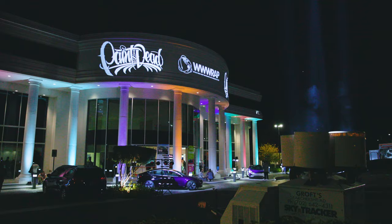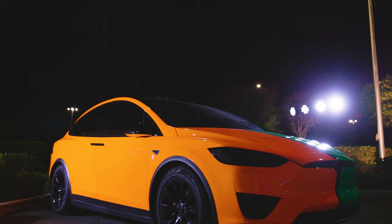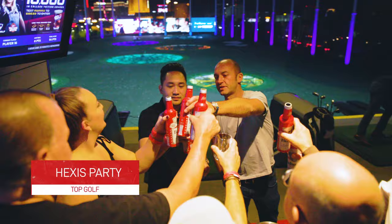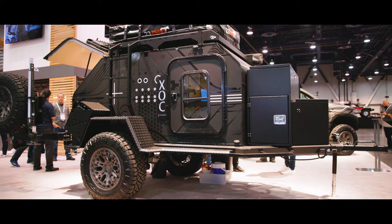We're taking a break from SEMA 2021 to attend the wrap party to release new products in new colors. Let's check it out. Hoping to be back next year for 2022, even bigger.